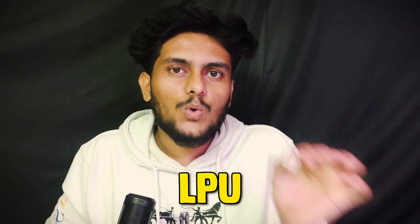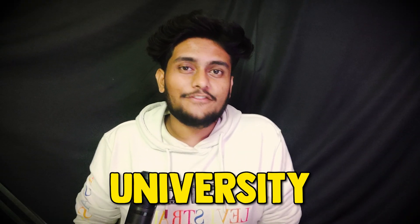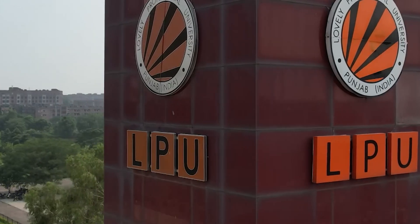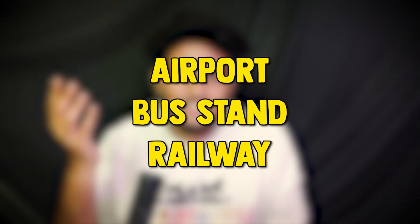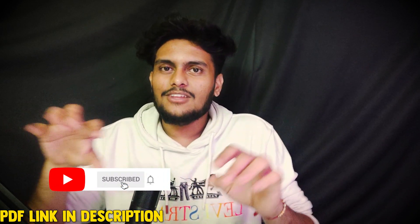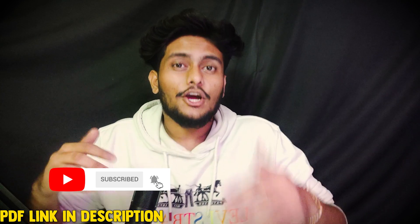In this video I will be reviewing LPU College — Lovely Professional University — situated in Punjab. It is well connected by rail and road, having a reasonable distance from airports, bus stands, and railway stations. The size of the college is more than 600 acres, which is very huge compared to my college which is around 10 to 11 acres. In NIRF ranking, this college is placed at 51st position.